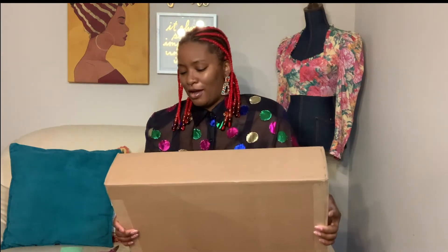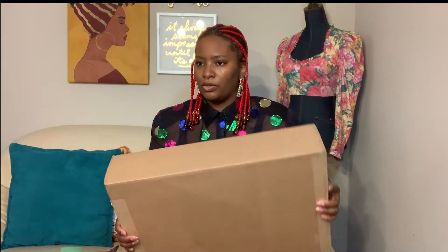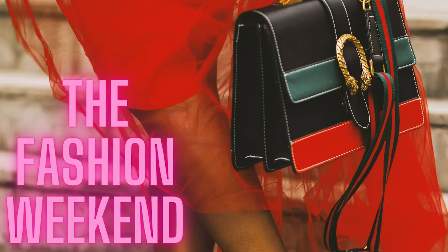A new bag that I feel is one day going to be a resale hot item — if not already — is the Telfar bag. I wanted to unbox it here on my channel. Telfar Clemens has been infamous for the Brooklyn or Bushwick Birkin. I got this bag and I feel like it's eventually going to be hot on the resale market, and I also wanted to support a black designer — it is Black History Month.